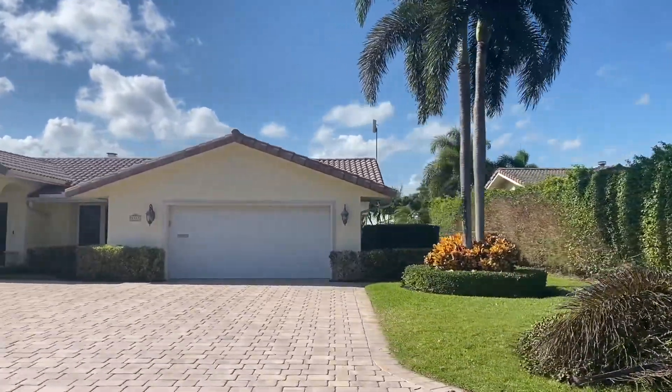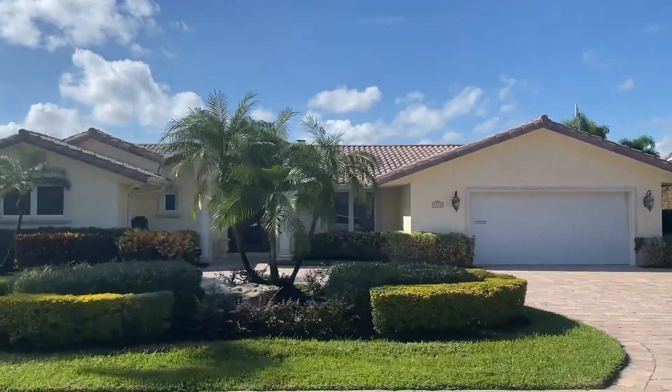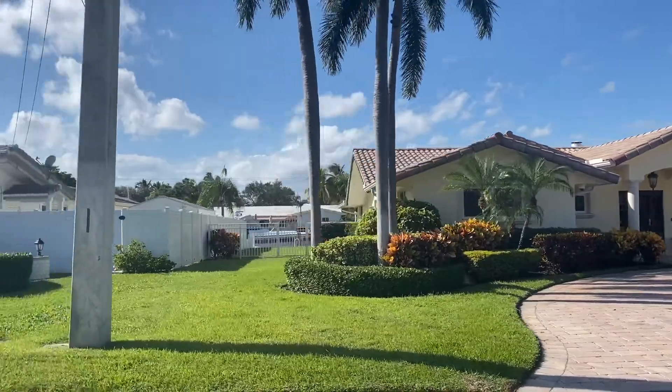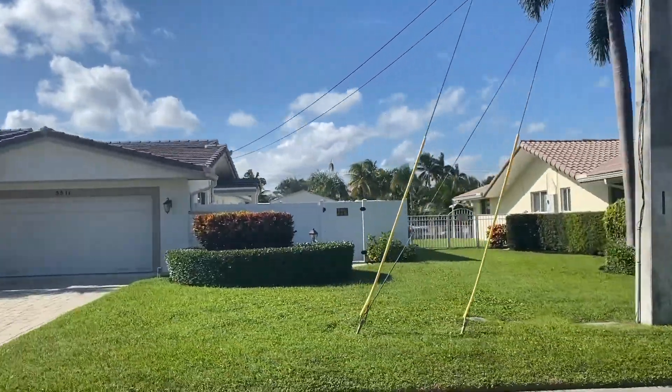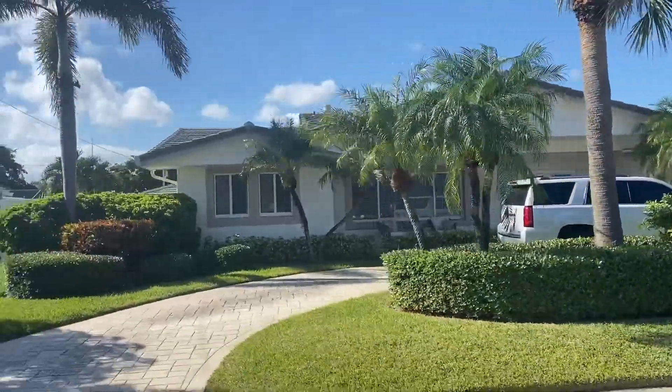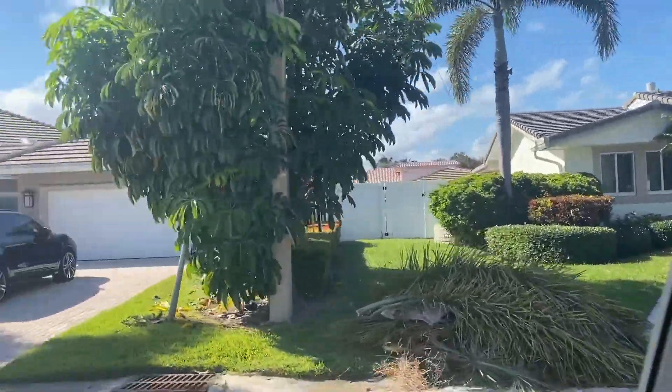Here we have a nice example of some as-built ranch homes that have been remodeled. With the Landings, you're closer to Hillsborough Inlet — maybe 20 minutes to the north — and Port Everglades Inlet is probably about 45 minutes to the south.